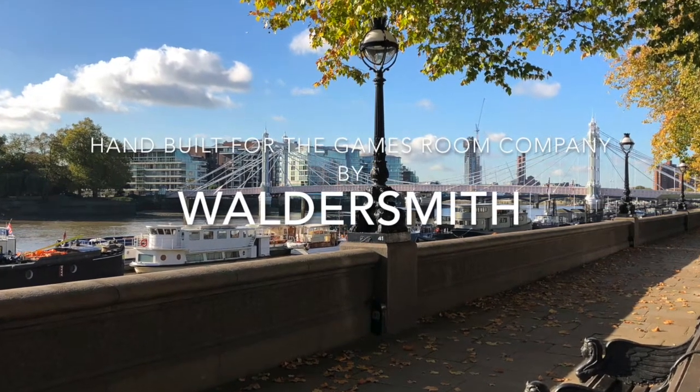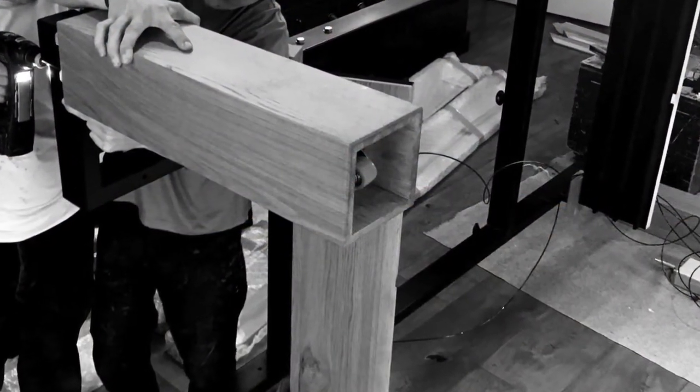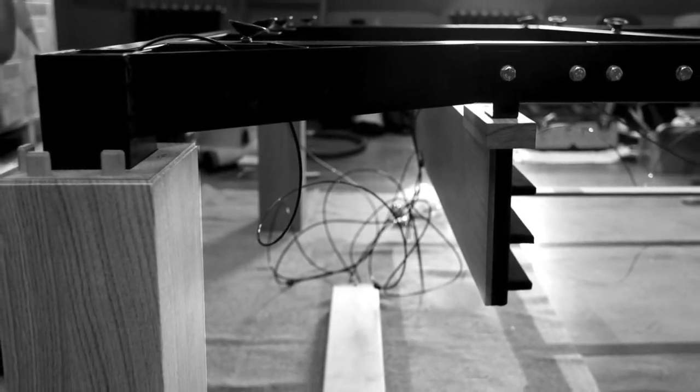Here overlooking the Thames at London's Chelsea Embankment, we're installing what amounts to one of the Games Room Company's proudest achievements to date. After 18 months in the planning, designing and building, a very special version of our elegantly minimalist Shoreditch pool table has finally moved from the drawing board to reality.